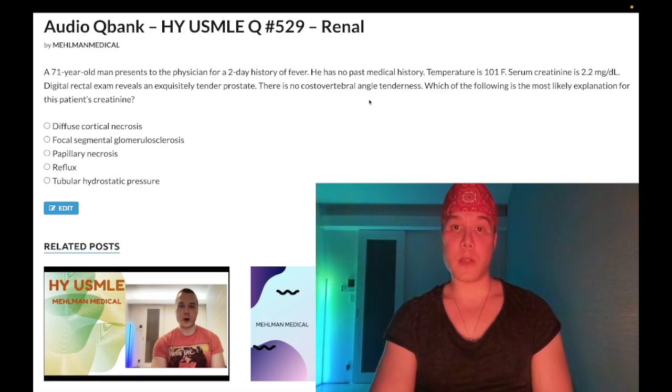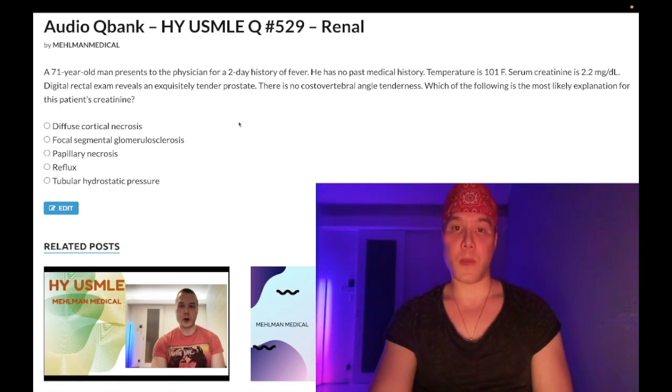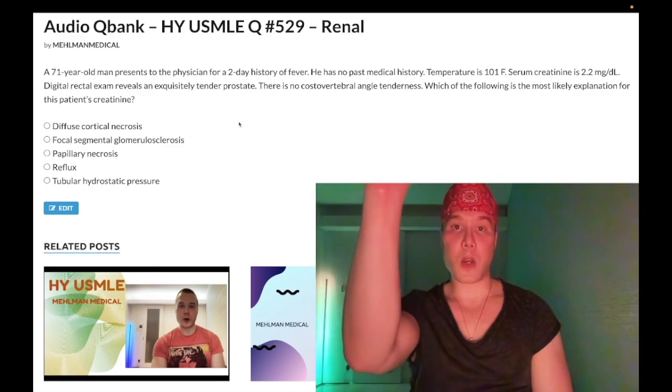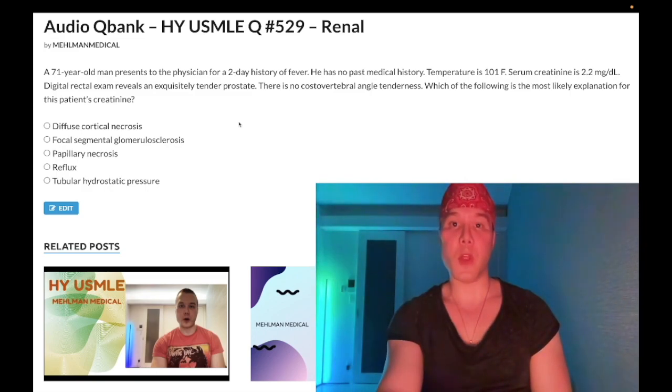I've gone through all the exams and organized the questions subject-specific. Variants of this question have shown up repeatedly. Please subscribe to my channel and give the video a like. Find me on Instagram at MEHLman_medical and on Telegram — links down below.